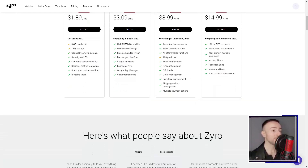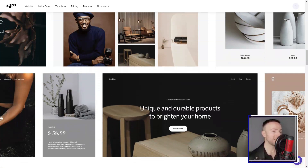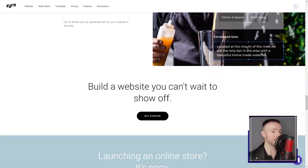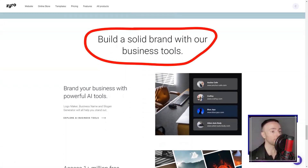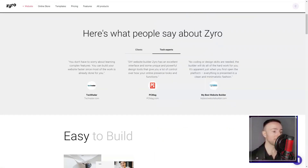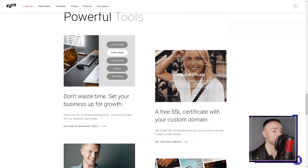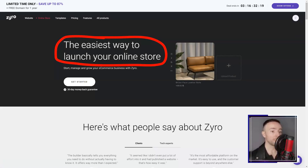Zyro. I remember that day, sifting through countless website builders, hoping to find one that would resonate with my need for simplicity without sacrificing functionality. Then I stumbled upon Zyro Sites, a newcomer in the vast realm of web builders. Curiosity piqued, I delved in. Navigating the dashboard was a breeze — Zyro had clearly put thought into its design with a minimalist, user-centric interface. For someone who easily gets overwhelmed with too many bells and whistles, this was a breath of fresh air.